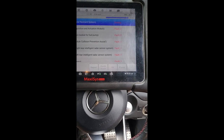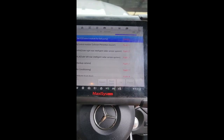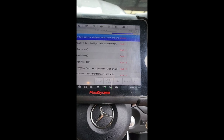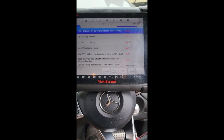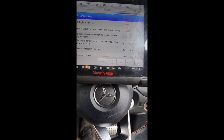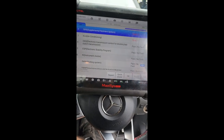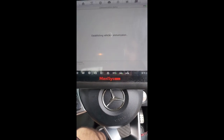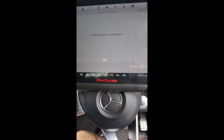I'm just clearing all the codes. I'll wait till it finishes and resume. There are only three codes left, which we're going to look at in the SRS module, because this is safety related. So we go to SRS.